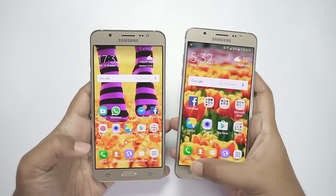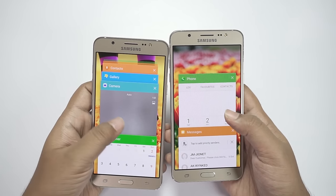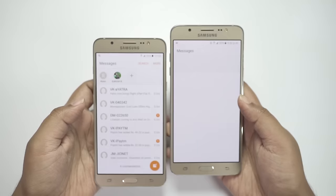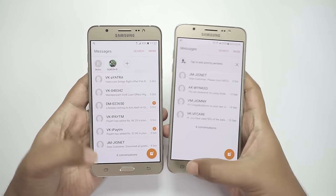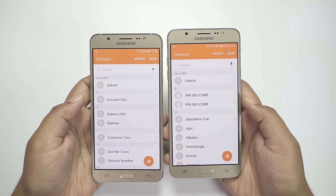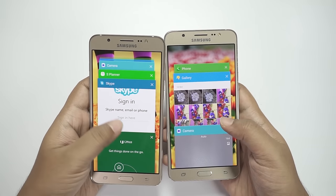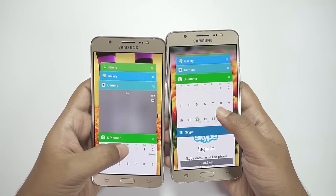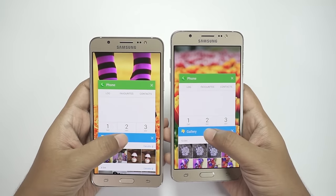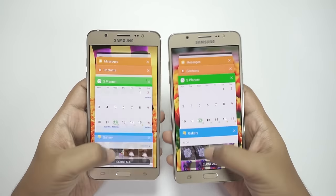Let me now compare the RAM management to make this clear. I'll reload the first applications I opened. Starting with the messaging app — as you can see, the J7 is reloading whereas the On 8 has it in memory. Contacts — looks like the J7 still has it in RAM, so that's good. S Planner — reloaded on the J7. Gallery — ready on the On 8, reloaded on the J7 as expected.